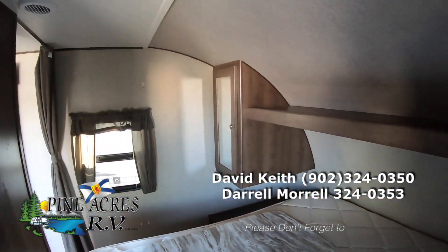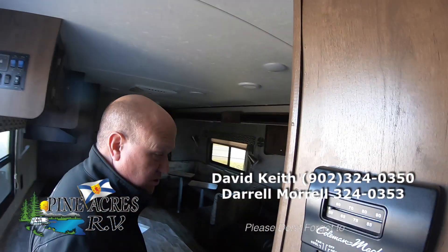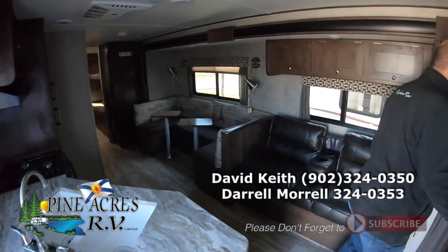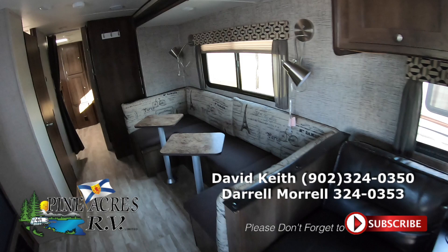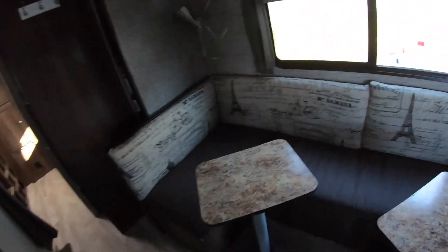Nice big power awning on this. Residential mattress — that's a full 60 by 80. And we have a couple of drink tables, like evening drink tables, and then a full table that also goes on here.